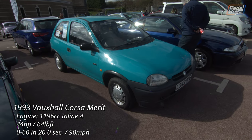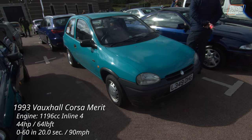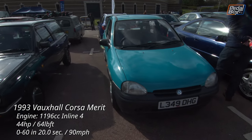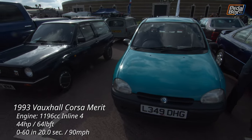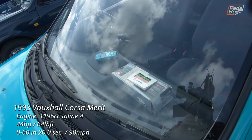Back into the show with this very early Aquamarine Corsa Merit, first sold only five months after the model was introduced. The color was reserved for both the Merit and LS models, and it even has a matching Nokia 3310 on the dashboard.